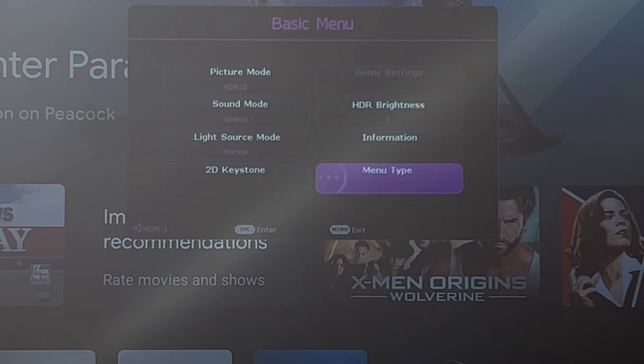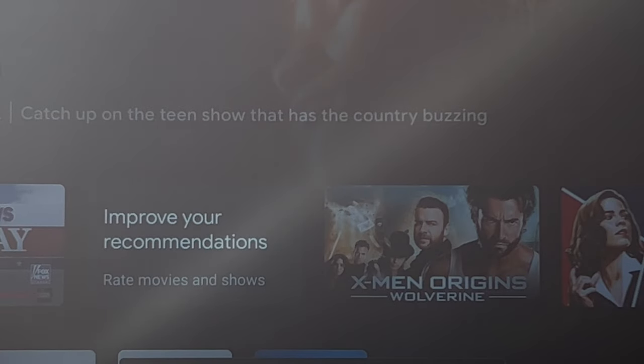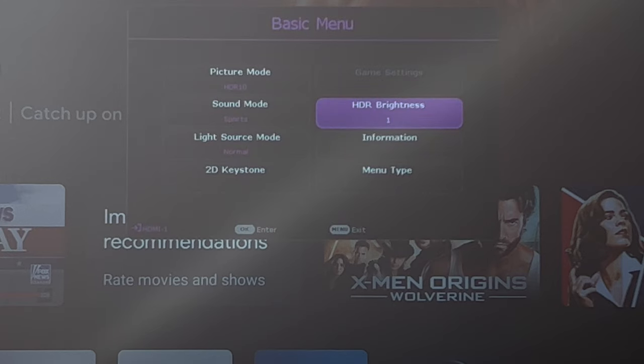You also have HDR brightness options. This is pretty much factory settings — going one step up gives a little pop, going lower makes it darker. At night it pops even more. You can also switch the menu from a basic menu to an advanced menu as well.